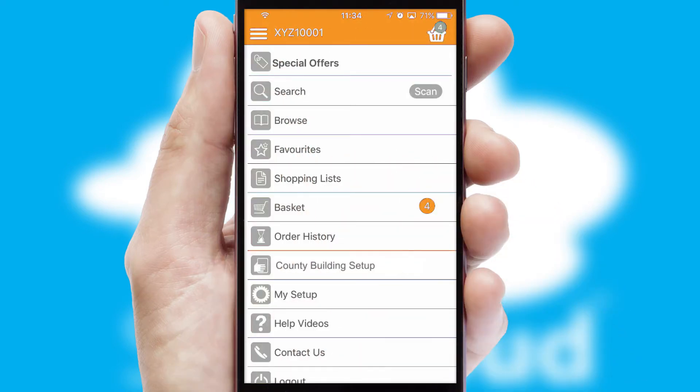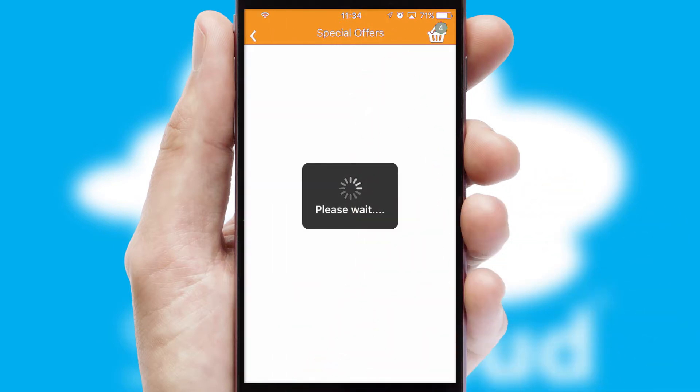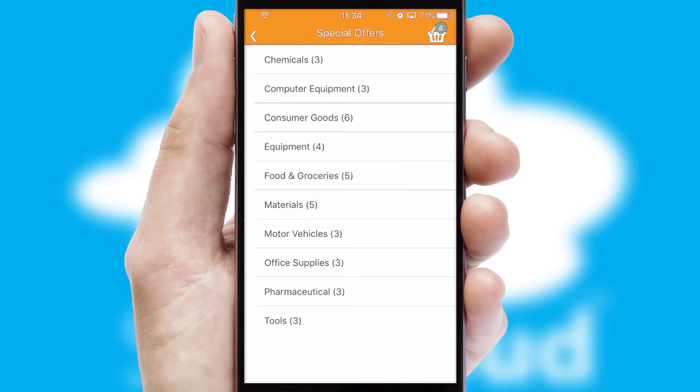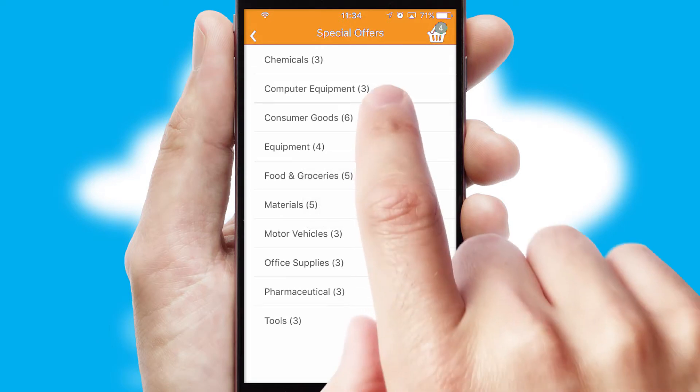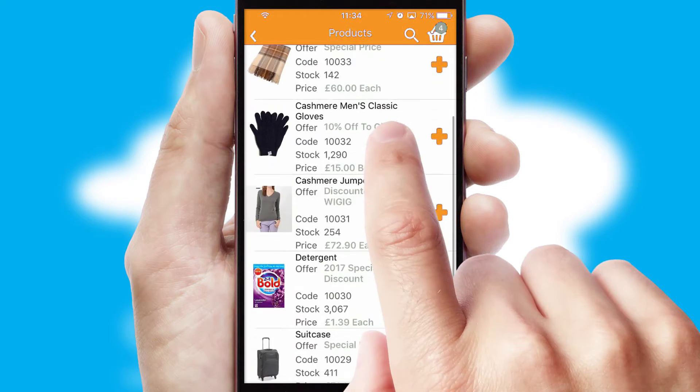Creating customized special offers is another feature of the application, which can be set up and tailored for individual customers. SwiftCloud has some very powerful promotional features, such as multi-buy and price promotions.